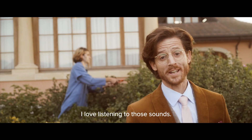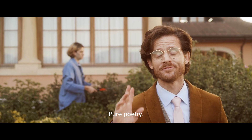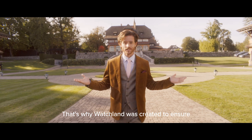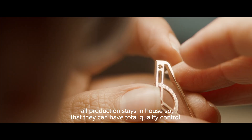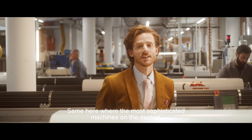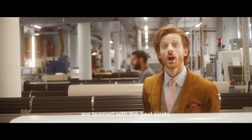I love listening to those sounds. Pure poetry. That's why Watchland was created — to ensure all production stays in-house so that they can have total quality control. Same here with the most sophisticated machines on the market. Our team are the best pilots.